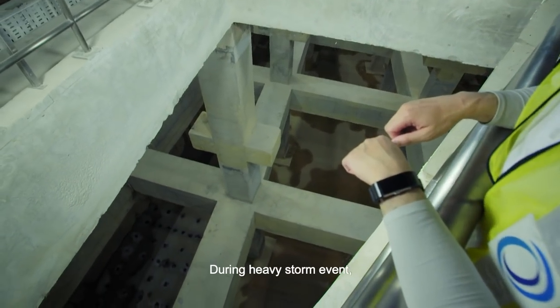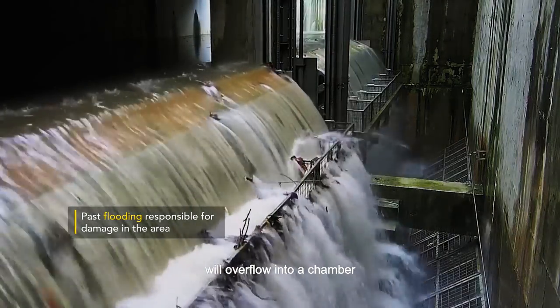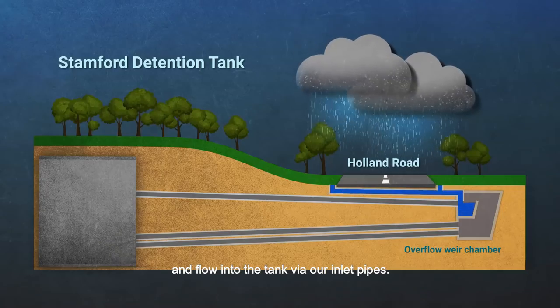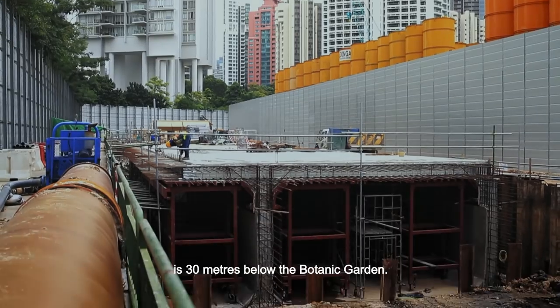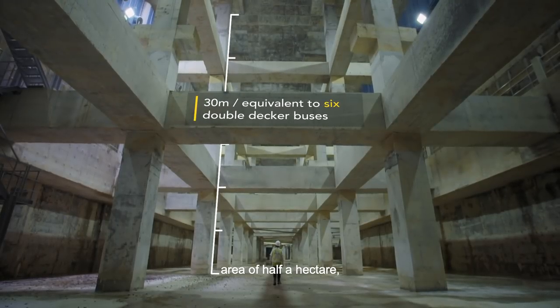During heavy storm events, excess stormwater will overflow into a chamber and flow into the tank via our inlet pipes. The Stanford Detention Tank is 30 metres below the Botanic Garden, and the tank has a total area of half a hectare, which is one football field.